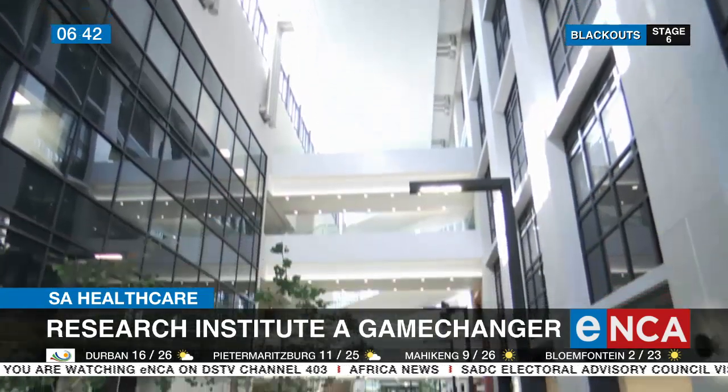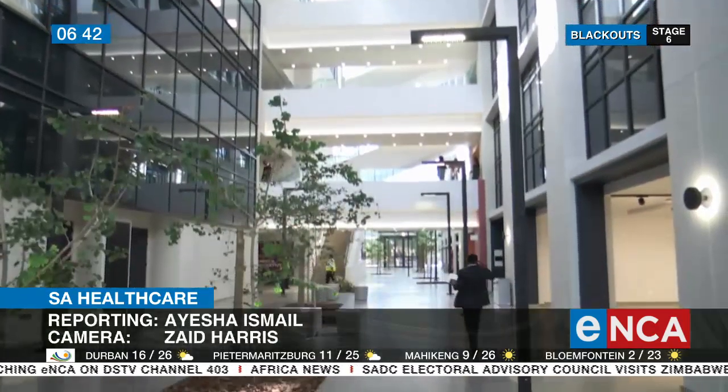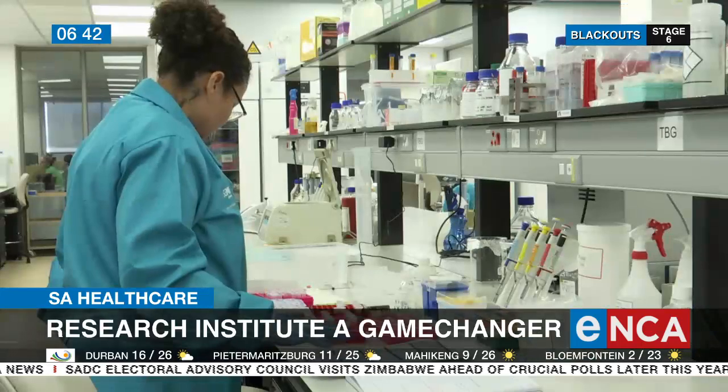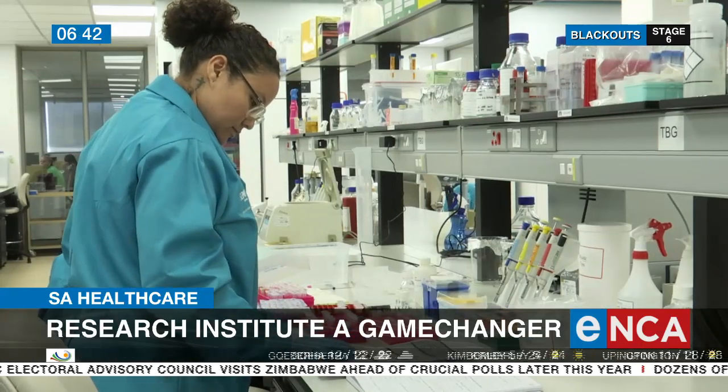This biomedical research institute is a world-class research complex boasting cutting-edge facilities. It hosts more than 500 biomedical researchers and students, including some of the world's leading scientists in the fields of bioinformatics, TB, neuroscience, and urology.